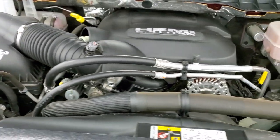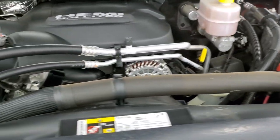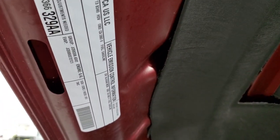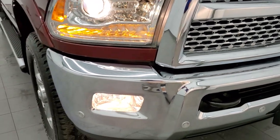Once again this truck has been fully safety inspected by our service shop, has a fresh oil and filter change, all the fluids have been checked and topped off, and this truck is 100% ready to go. Extremely clean inside and out, all the way around — headlights nice and bright.